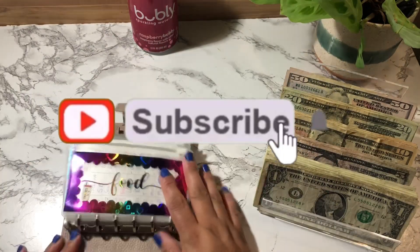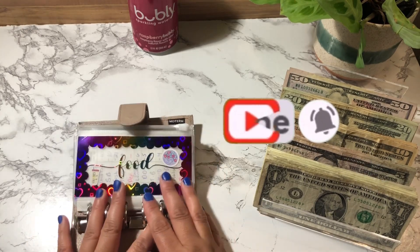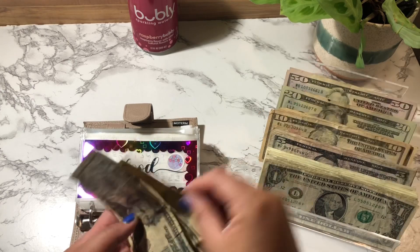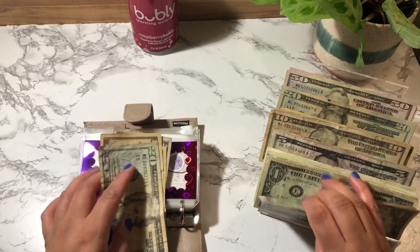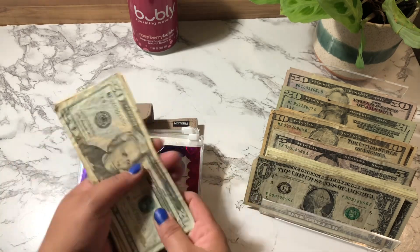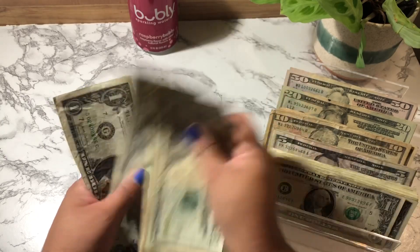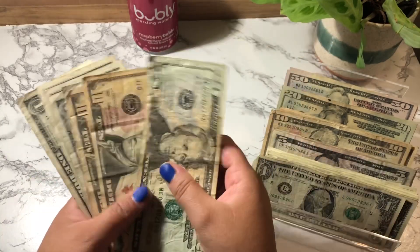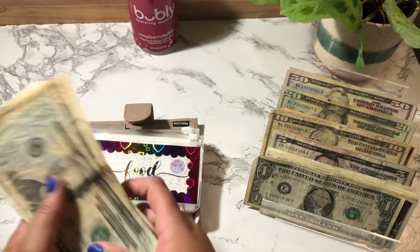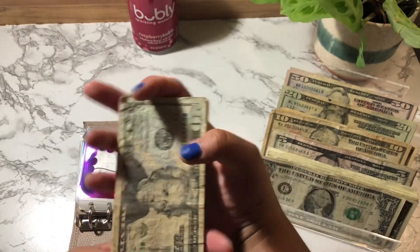I'm going to open up my Muchroom wallet. Food is going to get its usual $50 — that's a $20, two $10s, a $5, and 5 singles. These monies are going into the eating out envelope because this money goes first.